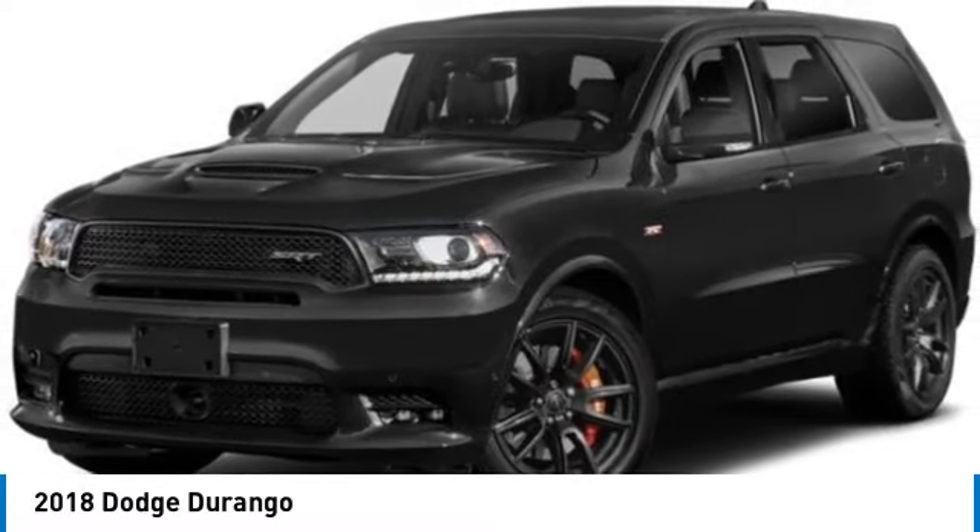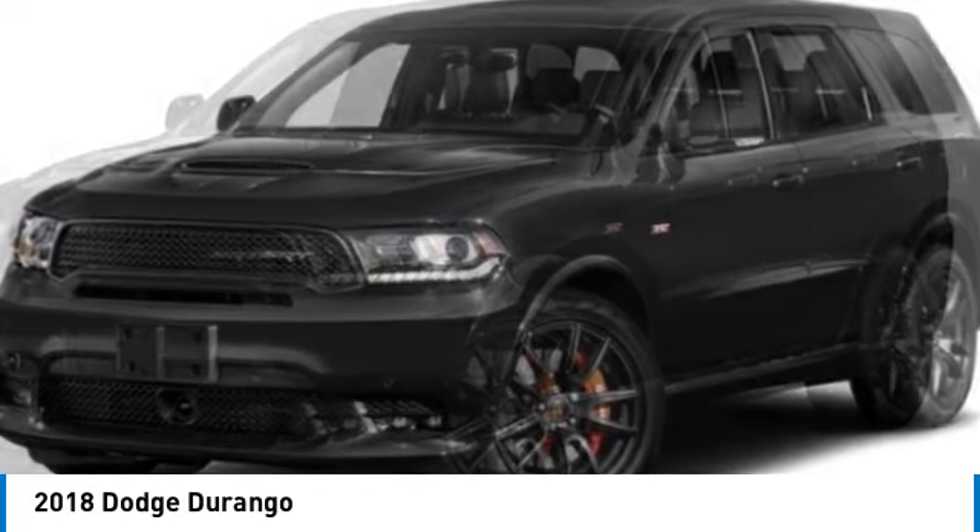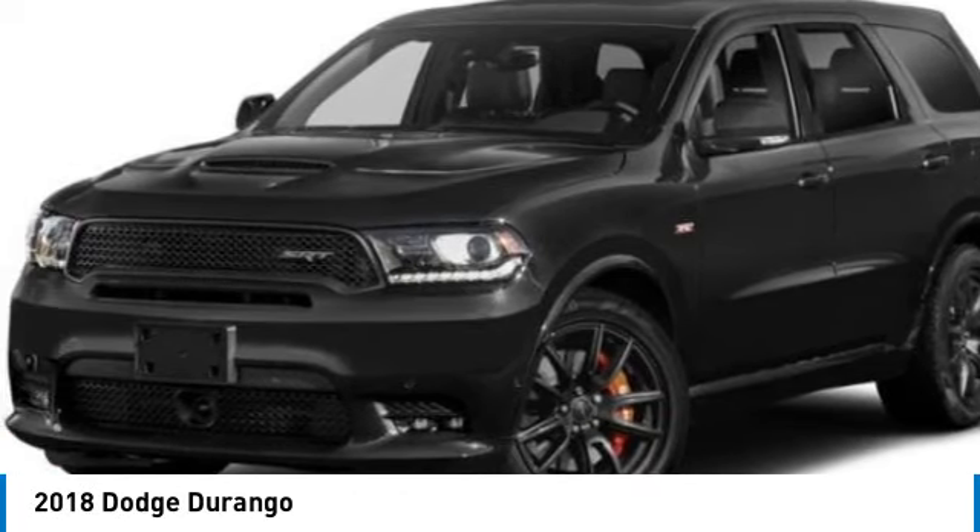Looking for the right vehicle? Check out the 2018 Durango. The Durango allows you and your family to travel in style and comfort.